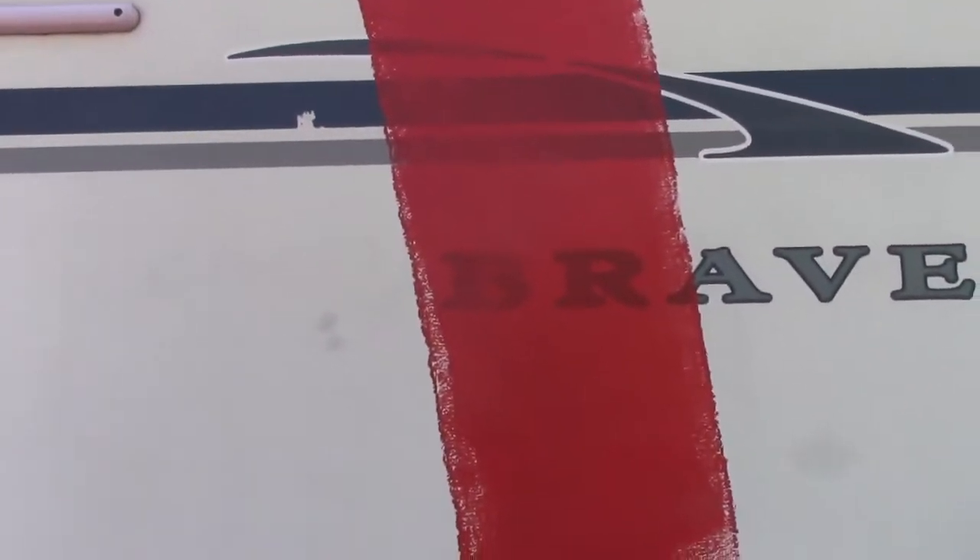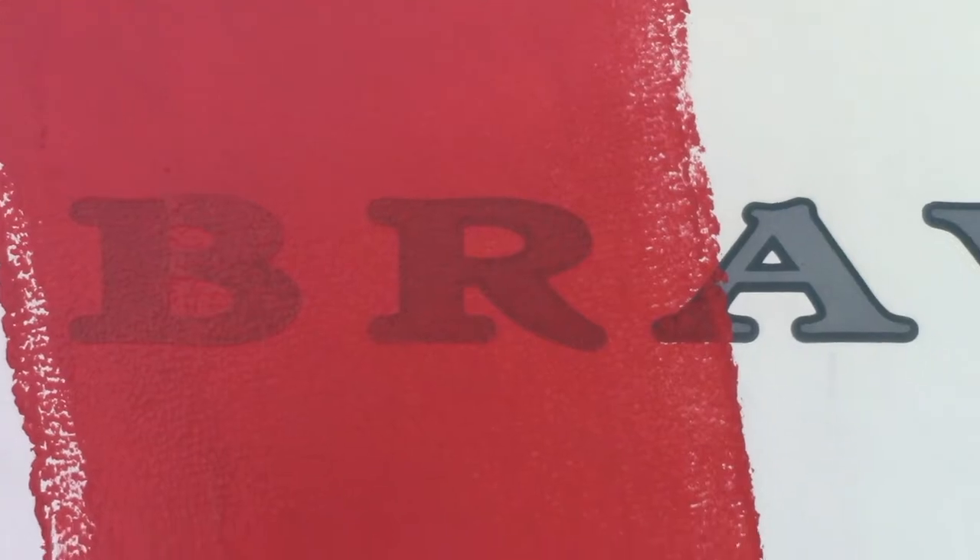Well, it looks like just the red's not going to do it. We can clearly see the decals through that, so I'm gonna have to do white over all the decals first and then do red. Bye-bye, brave.